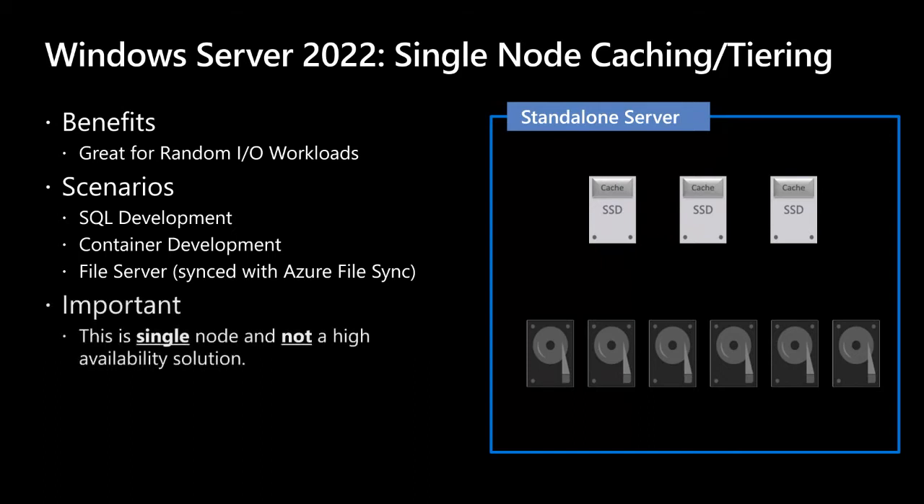It is very important to understand: this is a single node — one server — and this is not a high availability solution. Let me repeat: this is not a high availability solution. I'd also recommend a battery backup. If you need HA, use S2D and a failover cluster.